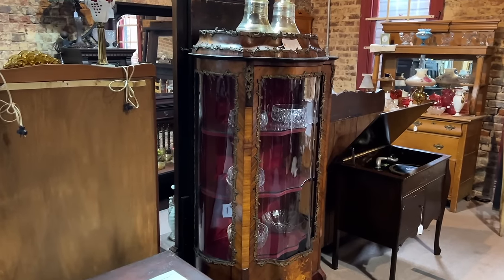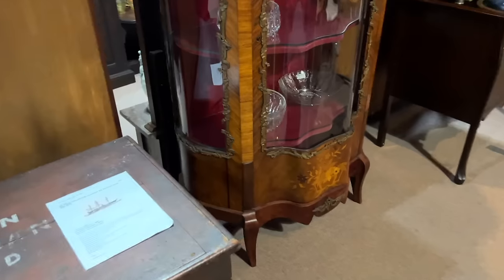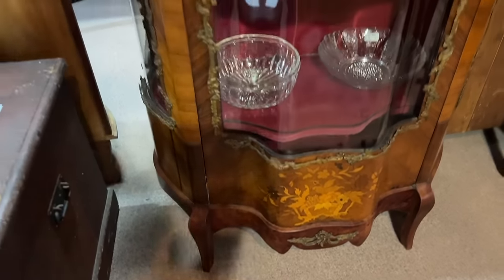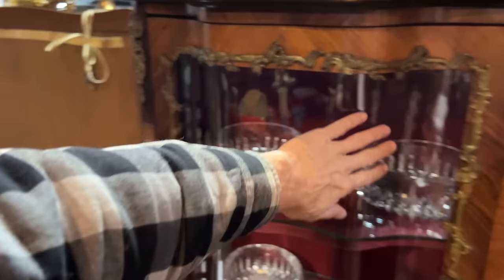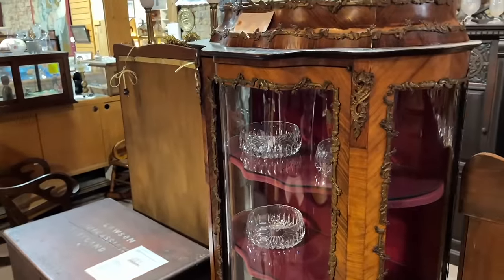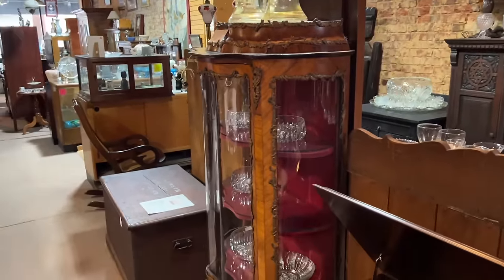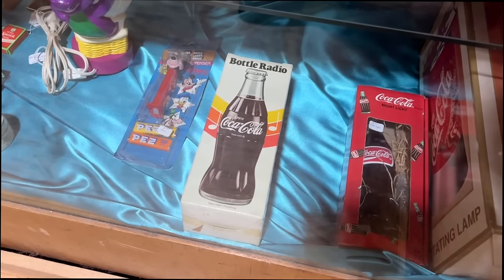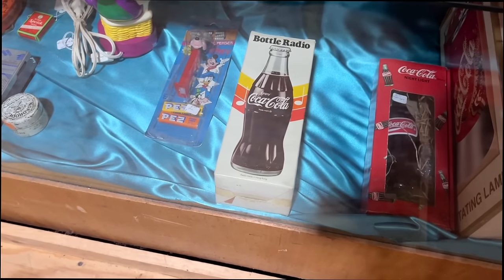There's a beautiful cabinet — this French vitrine with the metal trim work, marquetry with the flower basket. Very pretty, interesting shape to the glass here — you would not want to break that, very expensive to fix. This is from about 1890 and priced at $24.95. Late 70s Coca-Cola bottle radio — the original box makes a big difference on those. I don't see a price, but I imagine it's somewhere in the $35 range.